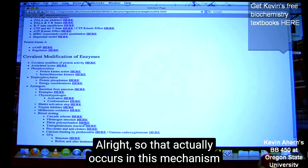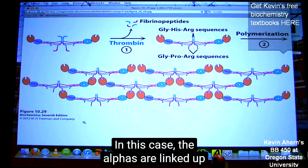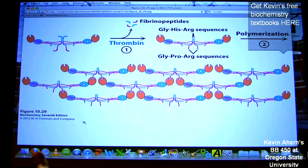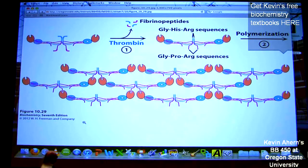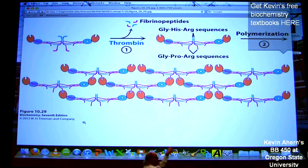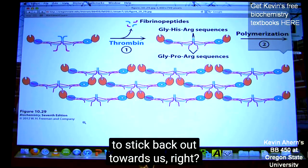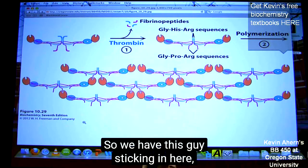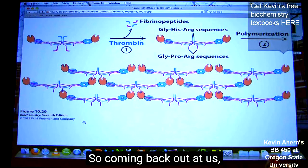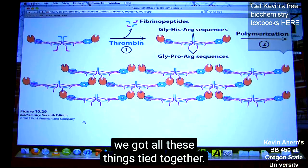That actually occurs in this mechanism that you see here. In this case, the alphas are linked up with the gammas, as we can see here — the alphas and the gammas have been stuck together. We don't see the betas going into the B structures, and the reason is because that goes in the third dimension. We can imagine that this polymer is going to stick back out towards us. So we have pieces sticking in here, and we get a three-dimensional structure coming back out at us with all these things tied together.